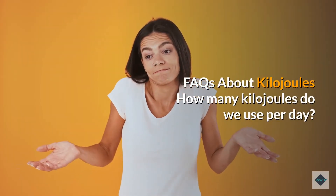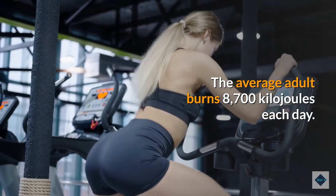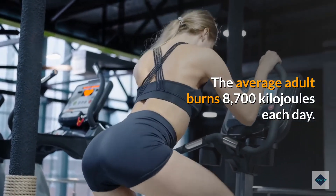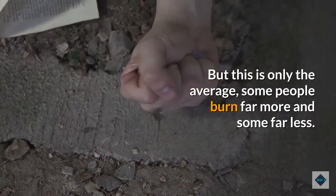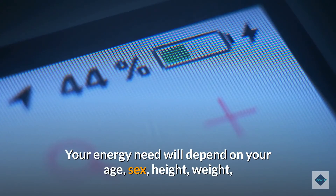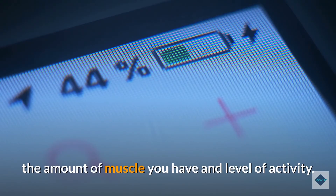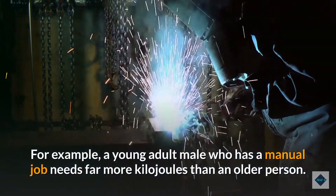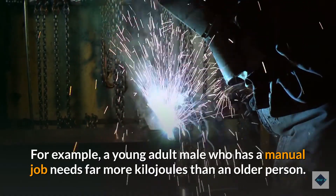FAQs about kilojoules. How many kilojoules do we use per day? The average adult burns 8,700 kilojoules each day, but this is only the average — some people burn far more and some far less. Your energy needs depend on your age, sex, height, weight, muscle mass, and level of activity. For example, a young adult male in a manual job needs far more kilojoules than an older person.